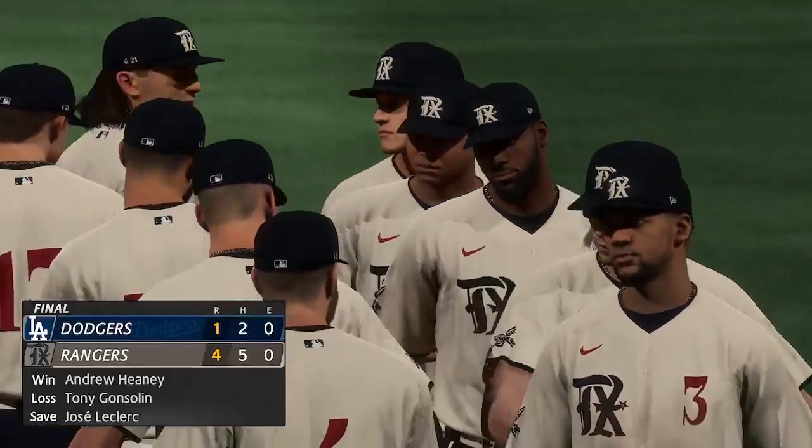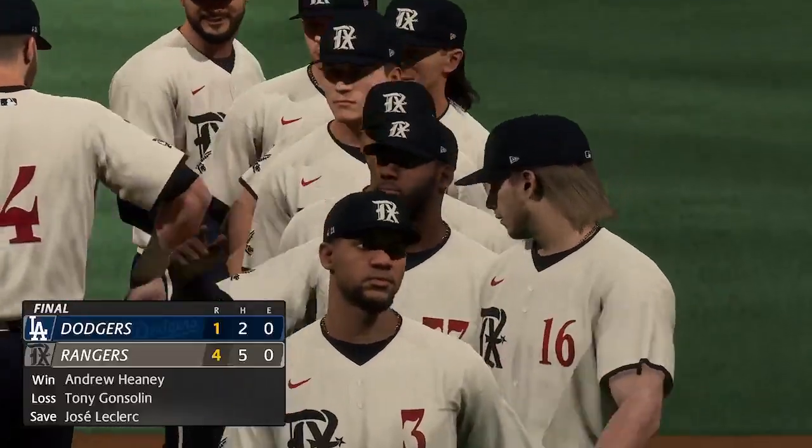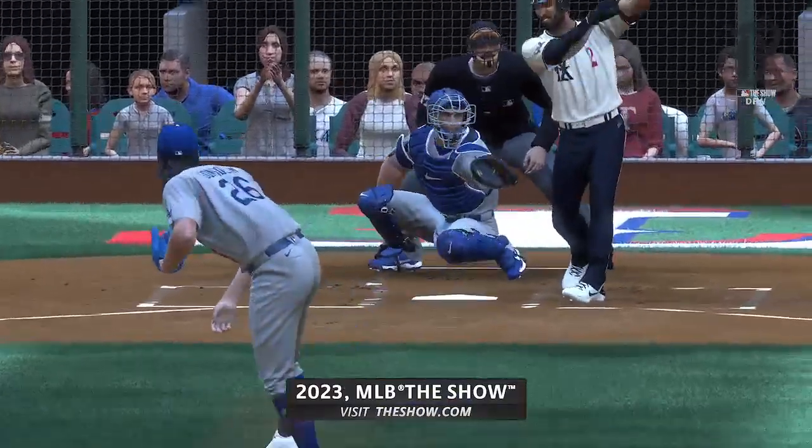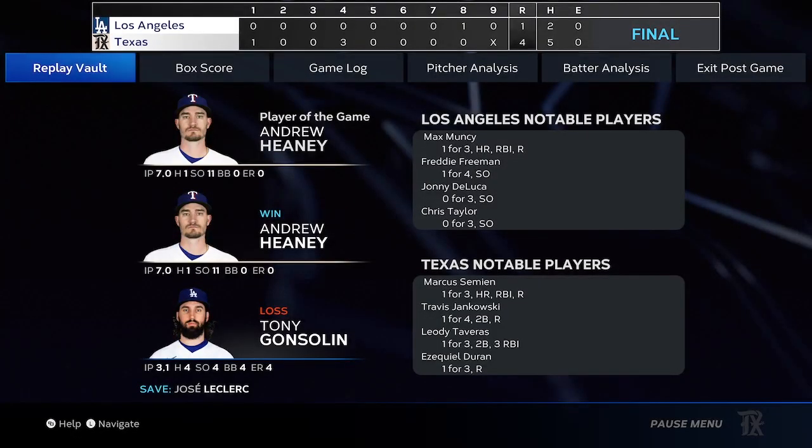For Chris Singleton and our entire outstanding crew here at MLB The Show, I'm John Shompy. Thanks for joining us. The final line score for our ball game tonight. For the victorious Rangers, four runs on five hits, no errors, and they left one man on base. For the Dodgers, one run on two hits, no errors, and they left one man on base. Time of the ball game, two hours and 47 minutes. Thank you for joining us here tonight, and we remind you to please drive home safely.